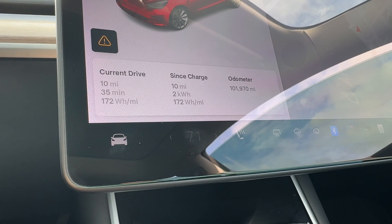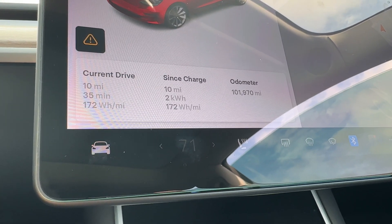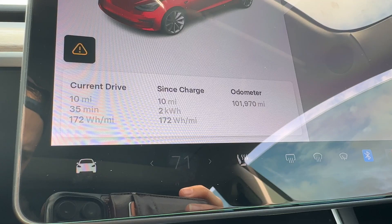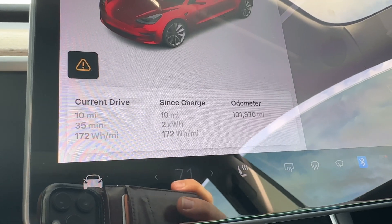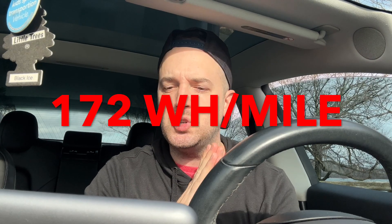I charged about 10 miles ago. I've gone about 10 miles since my last charge and it's 60 degrees out today, and I'm getting 172 watt hours per mile, which is amazing. I have not been going highway speeds — just back roads getting here. So 172 watt hours per mile is phenomenal. Anything under 250 is a win in my book. On the highway, this would be well into the 200s for sure.